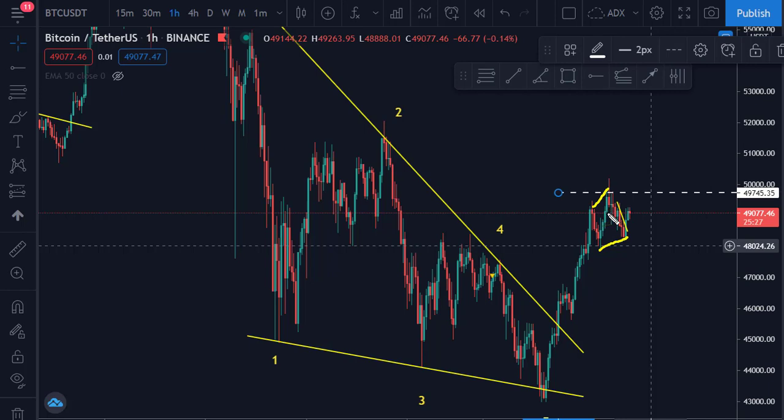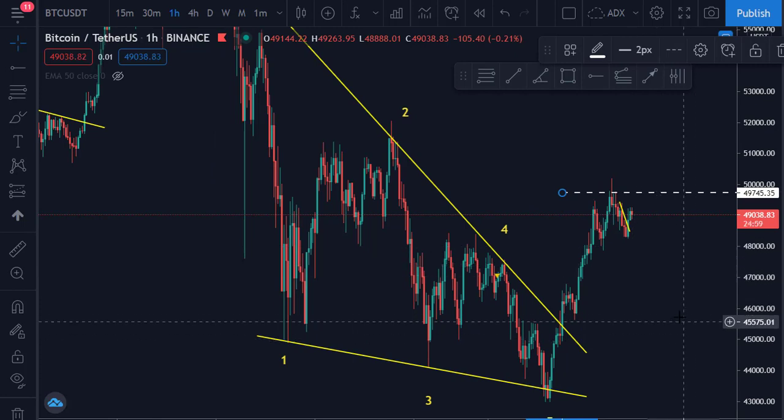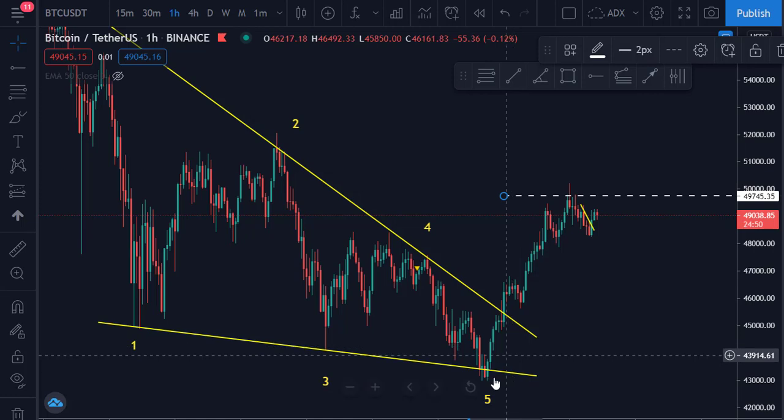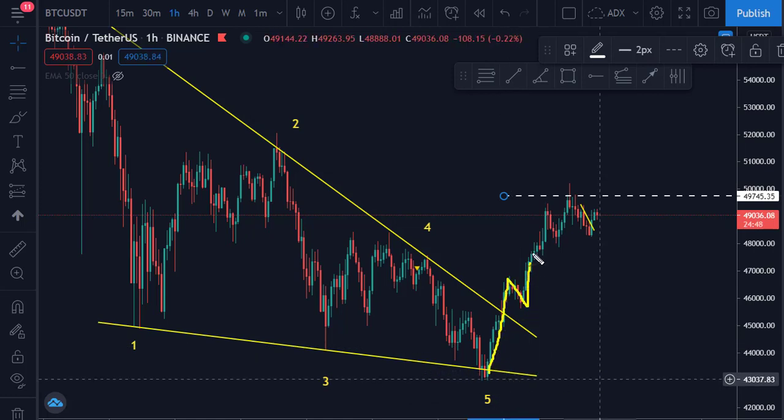This does not really fit a running flat, so what we might be expecting is the market correcting itself — a correction before the next move. Watch out for this correction. The market has made a one-two-three-four-five wave move up on the lower timeframe. When a market makes a five-wave move up, it is expected to correct before the next wave. This correction looks too small, so we might expect a 0.5 or 0.618 retracement of this move before the next wave comes.